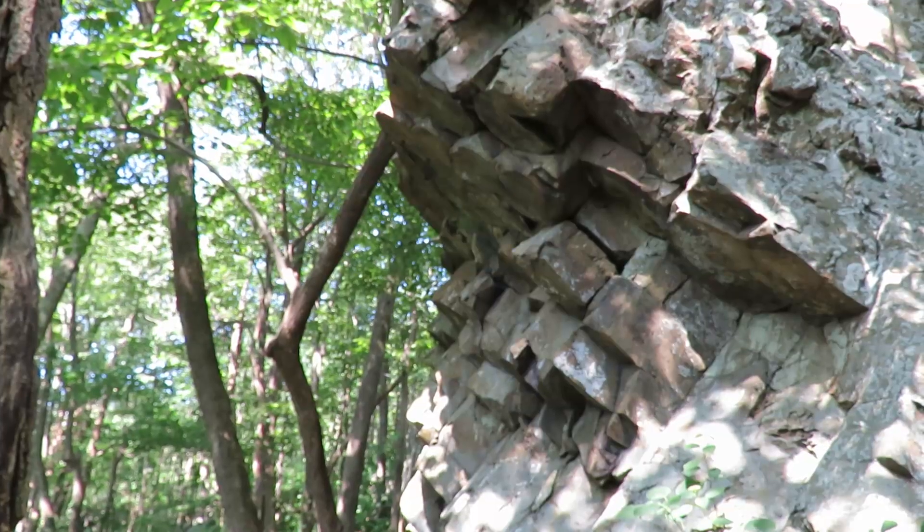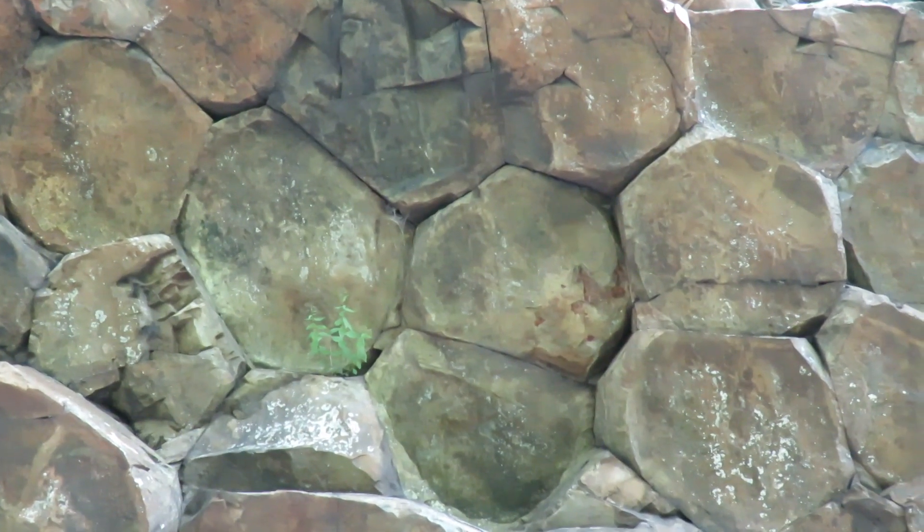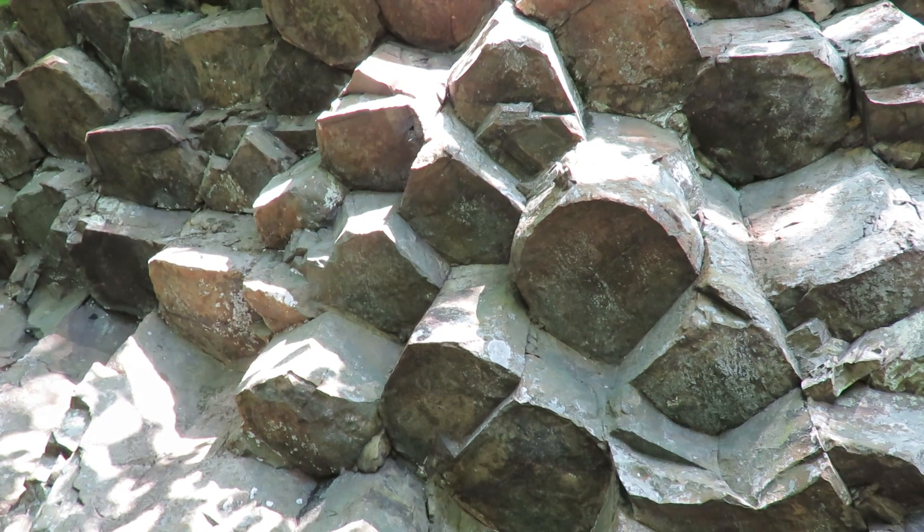And this is the real prize on this hike — columnar jointing. This is where lava has seeped up through cracks in the earth, formed as the earth pulled apart, and as it's cooled it's created these hexagonal shapes. It was originally a black basalt but over the years has metamorphized into a rock called greenstone.